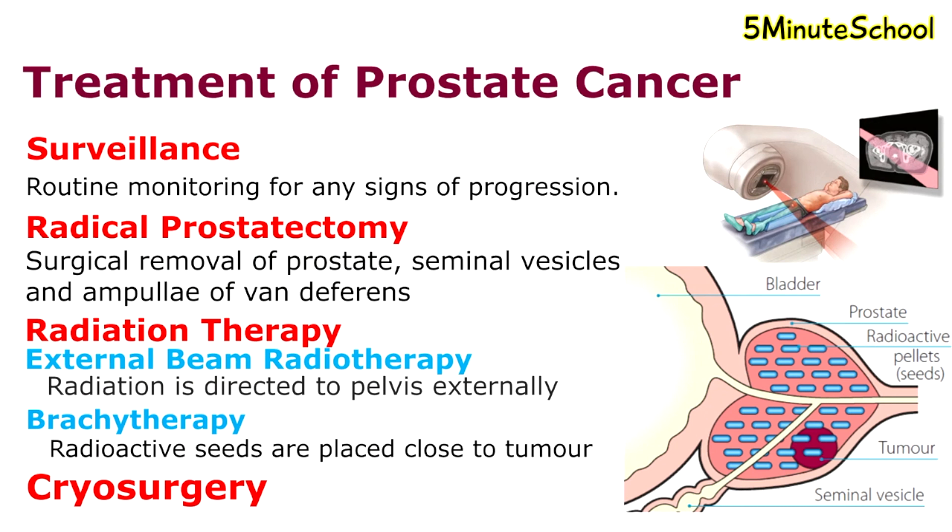Cryosurgery is a treatment that uses extreme cold produced by liquid nitrogen or argon gas to destroy cancer cells and abnormal tissue.